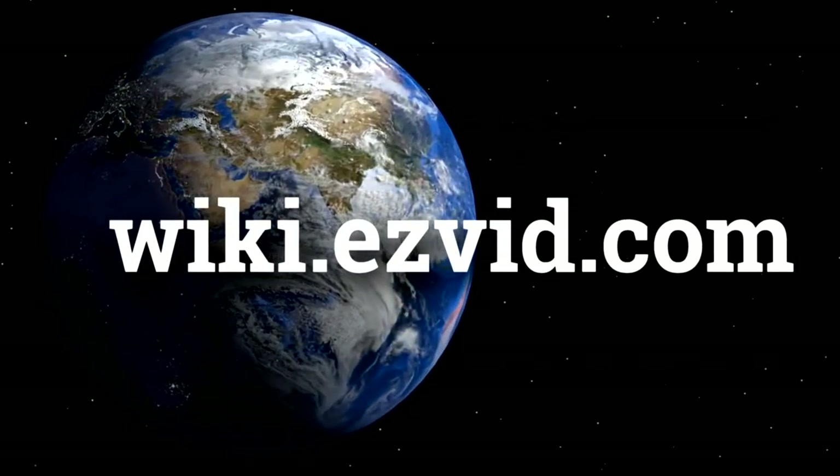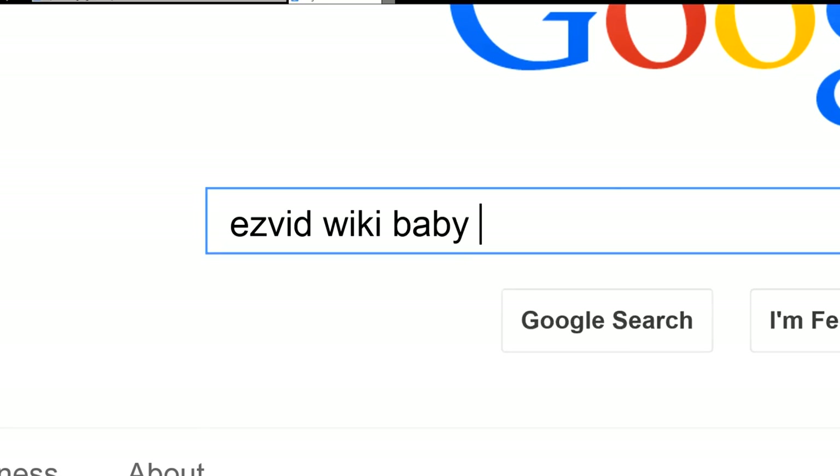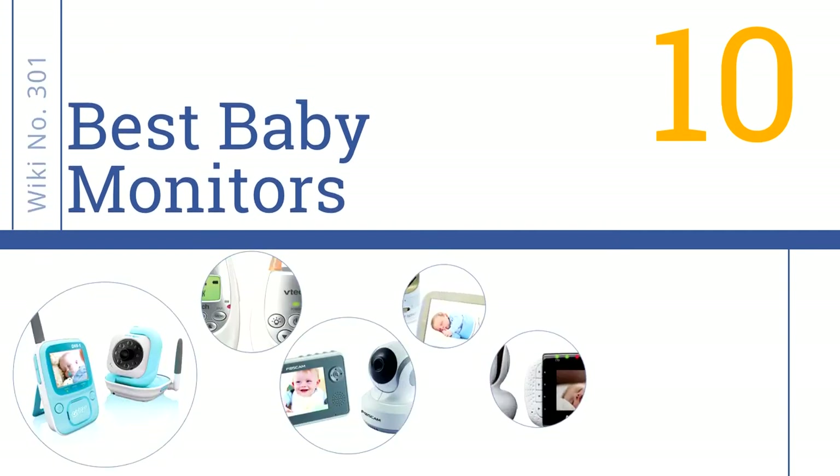wiki.easyvid.com. EasyVid presents the 10 best baby monitors. Let's get started with the list.